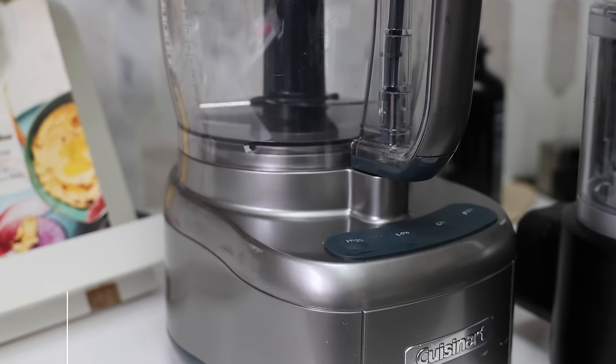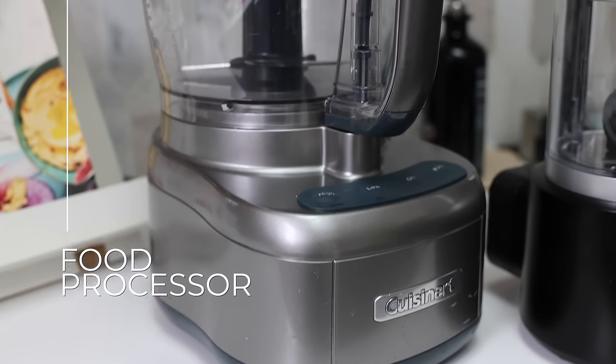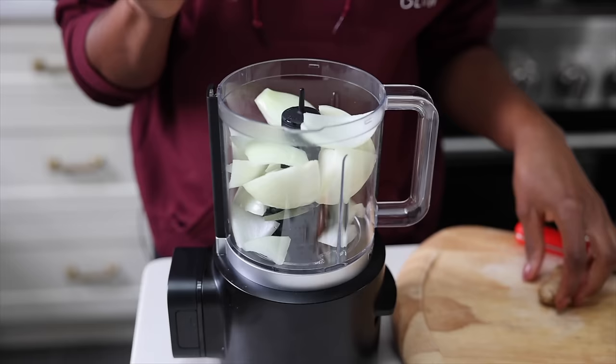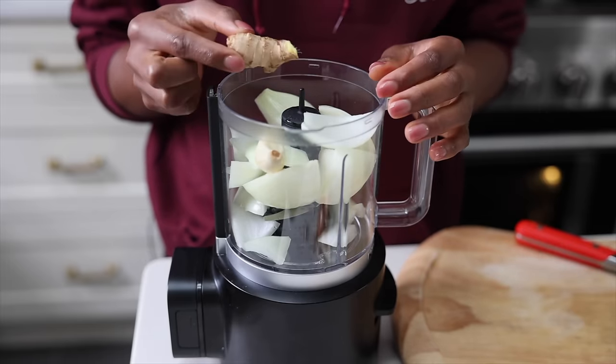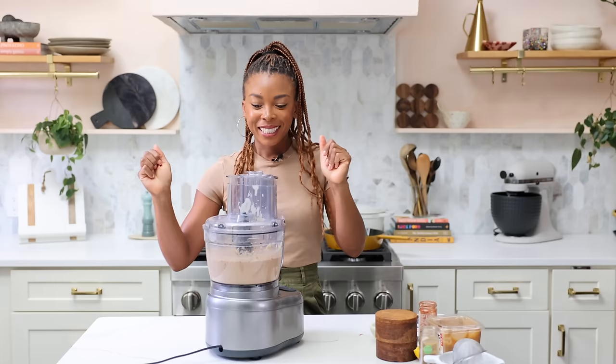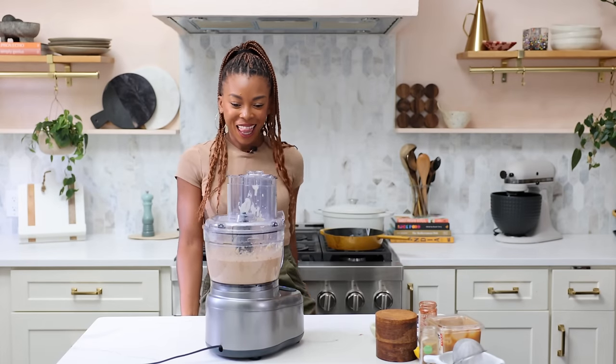I also love my food processor for helping me prep ingredients, especially onions, garlic, and pretty much anything that needs chopping or mincing. I also use the food processor to make hummus, raw desserts, and pesto. I've got two different sizes and I'm going to explain why.